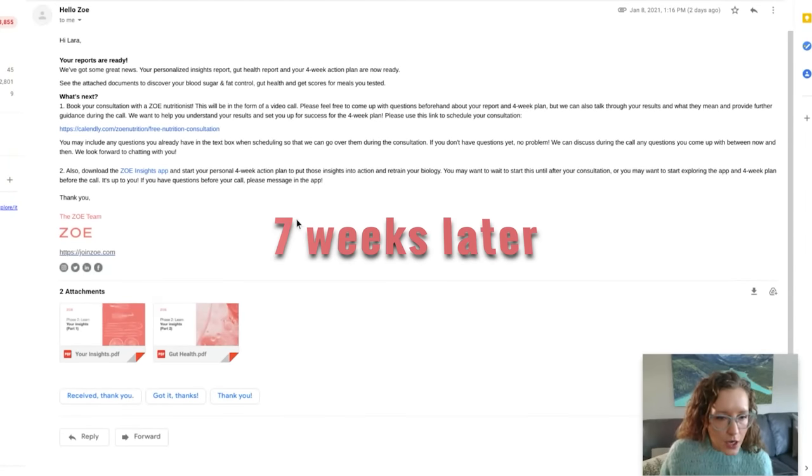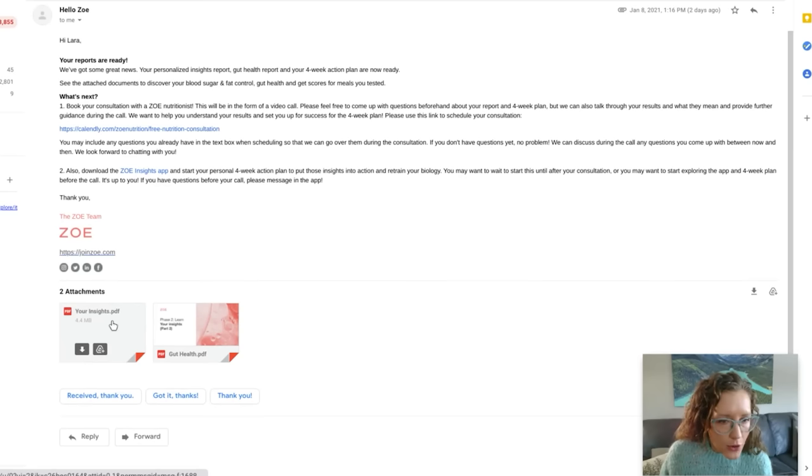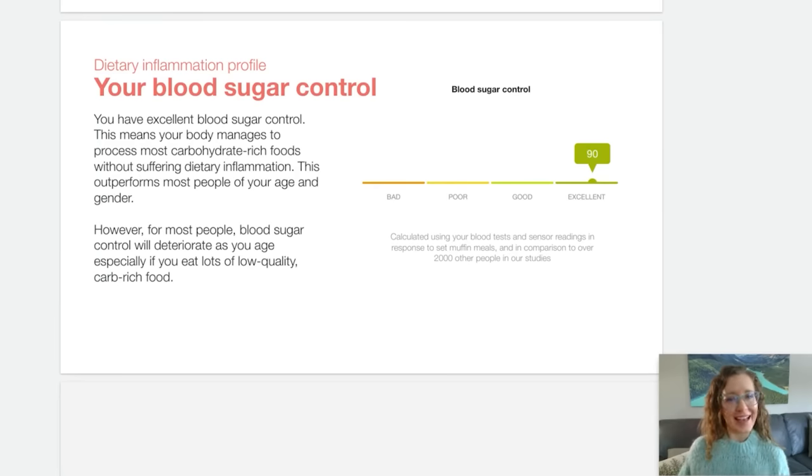So it looks like there are two attachments I have received: Your Insights, and Your Insights Part Two — Gut Health. I'm going to open up this one. You have excellent blood sugar control. I'm so excited — Excellent, 90! And this means your body manages to process most carbohydrate-rich foods without suffering dietary inflammation.